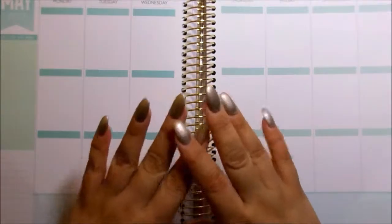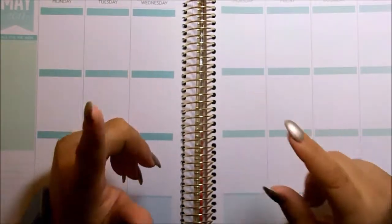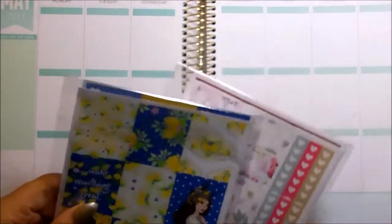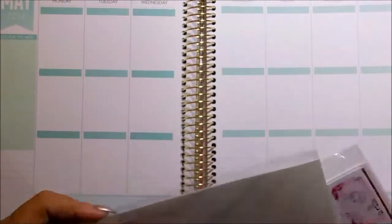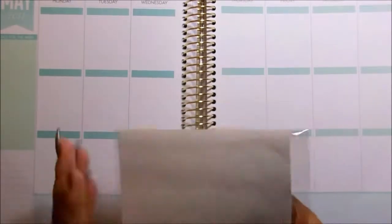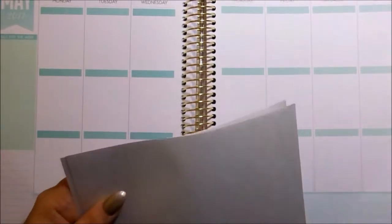That was my haul — the stuff that I purchased with my own money. And now I'm going to go ahead and show you stuff that she sent me for PR. So I'm going to go by weeks. I know this is a little late because the snail mail came a little bit too late for me to actually grab this when she first had it as a new release. But I still want to go ahead and show you because there are new releases still in her shop and they are gorgeous.